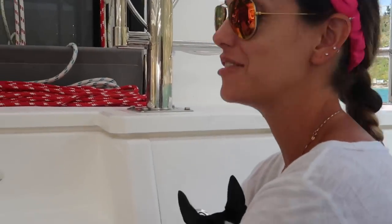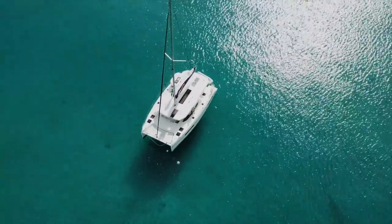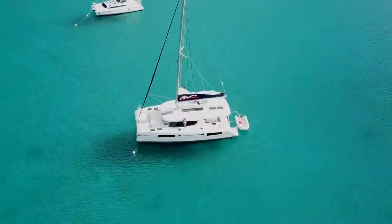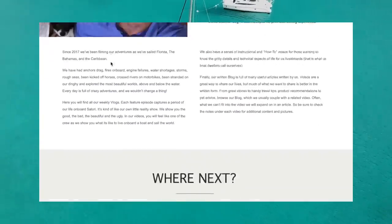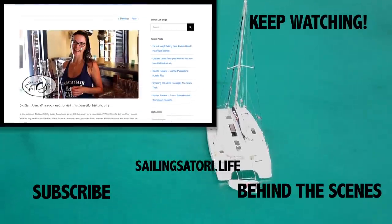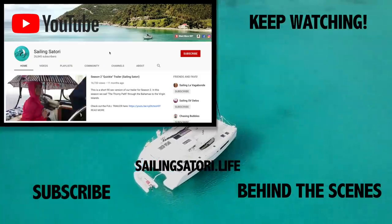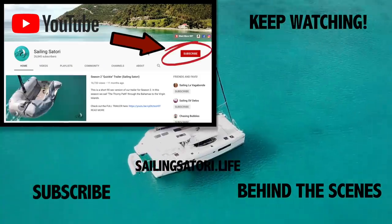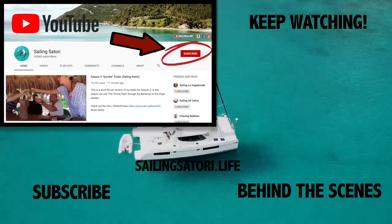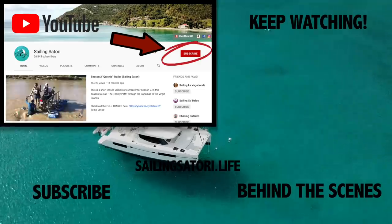Well, this has been awesome! Thank you guys so much — thanks for coming aboard. Ever wonder what happens when the camera is off? Every video we post gets its own blog post with the juicy details and unseen pictures — check it out at sailingsatori.life, and be sure to subscribe to our YouTube channel; you won't want to miss what's coming up.